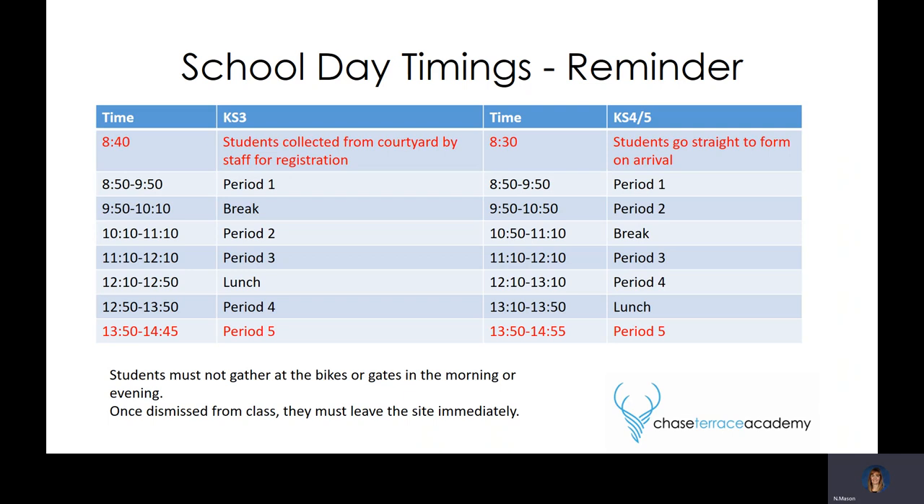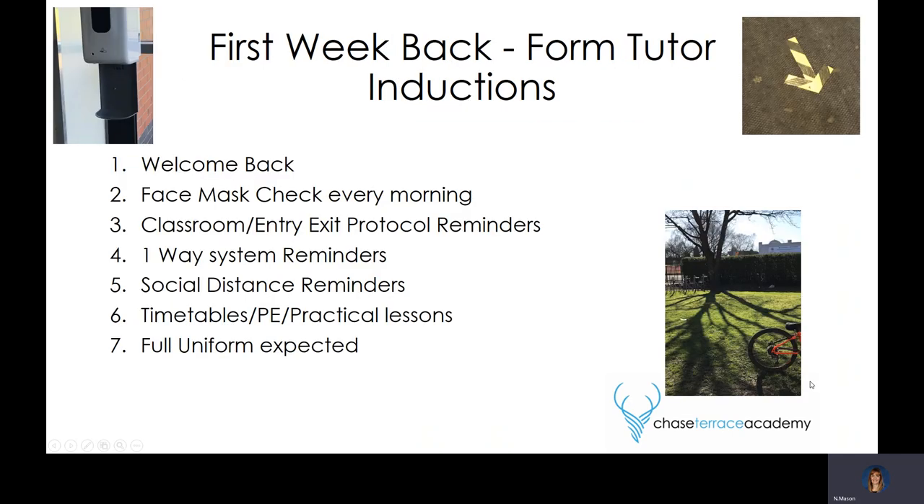In the first week back, form tutors will play a large role in reassuring your child and welcoming them back. Our absolute priority is to welcome your child back, reassure them that it's okay, that everyone in the country has been through exactly the same situation. As a school at Chase Terrace, with the live learning we've produced, we're in a brilliant position to calm those nerves, answer any questions, and make sure students are okay. That will be the major role for form tutors and the rest of our staff in the first few weeks back.